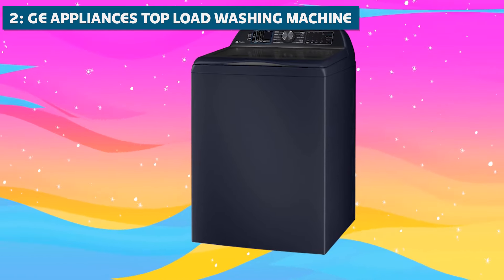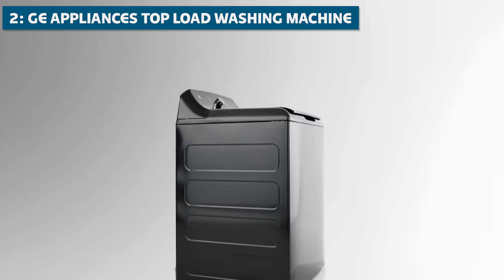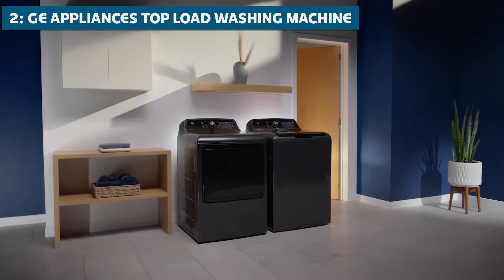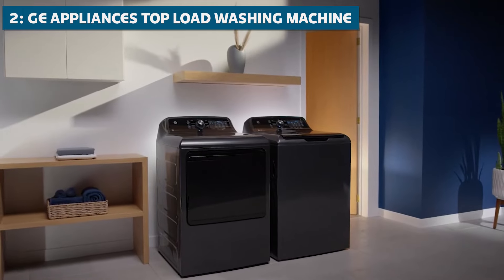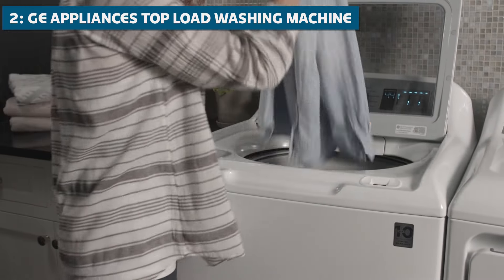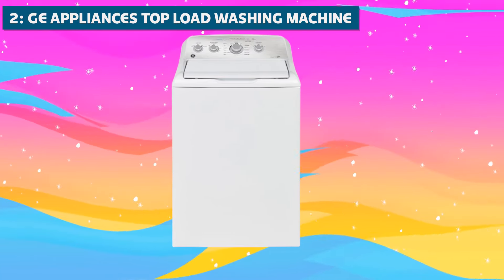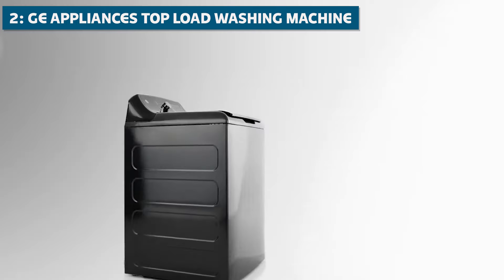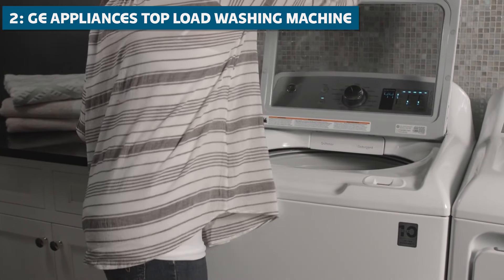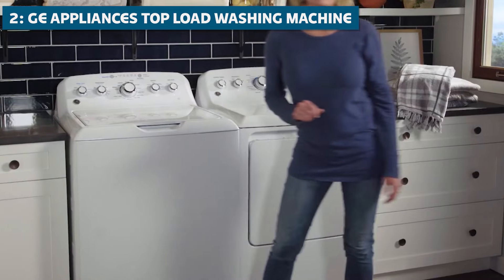Coming in at number 2, we have the GE Appliances Top Load Washing Machine. This machine is a true champion in the value department, but don't let the relatively affordable price tag fool you — it's packed with features that'll make your laundry day a joy. First, let's talk about that spacious 4.5 cubic foot capacity, which can swallow up even your bulkiest items with ease. It also features Smart Dispense Technology, which automatically dispenses the perfect amount of detergent and fabric softener for each load — no more guesswork, no more wasted detergent, and no more clothes that smell like a chemical factory.